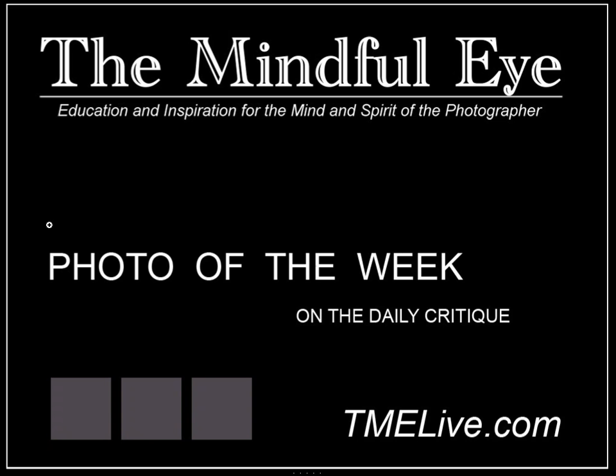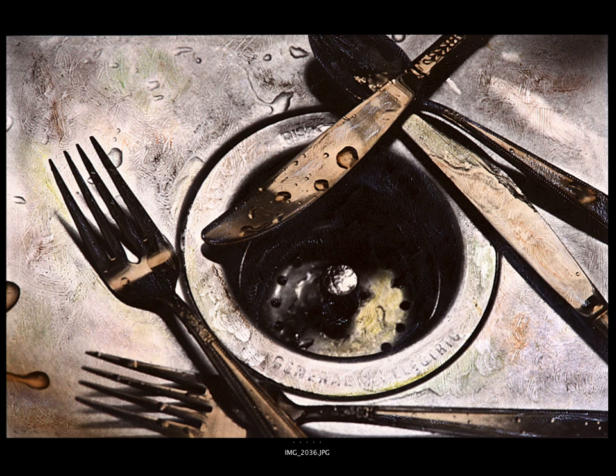Hi everybody, this is Craig Tiener for The Mindful Eye and the Photo of the Week on the Daily Critique. This week's Photo of the Week was submitted by Louis, who is an intermediate photographer from Georgia.